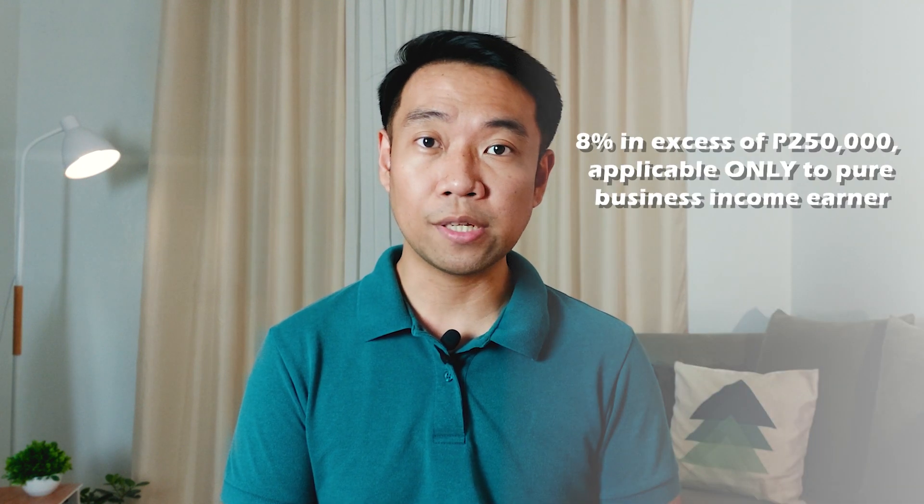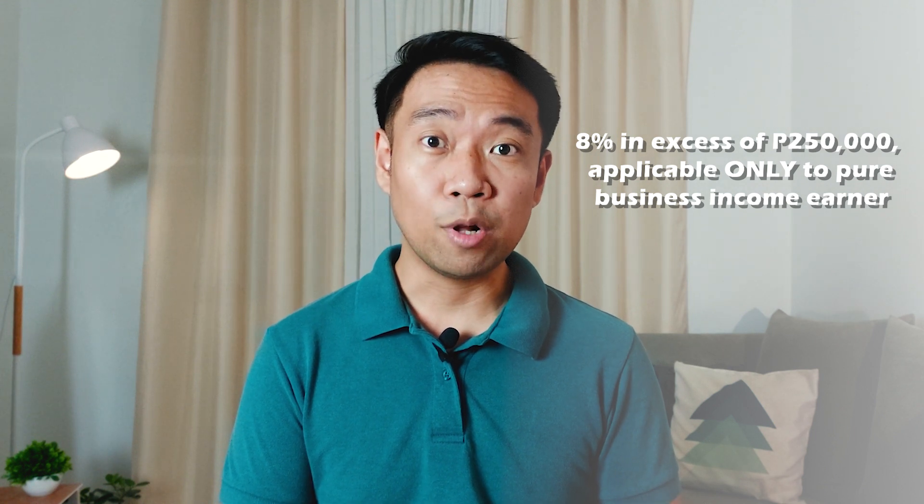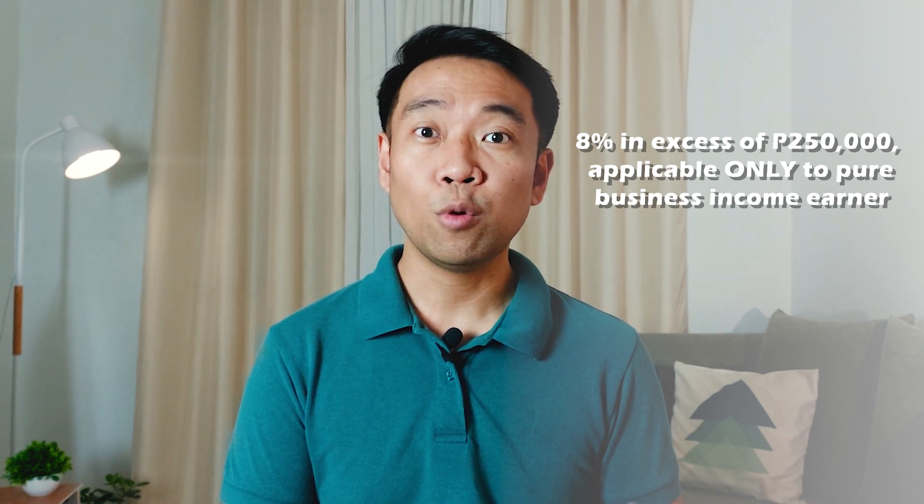One very important thing to note is that the 8% in excess of $250,000 is only applicable for pure business income earners. You will notice in our computation in our illustrative problems that the 8% is multiplied directly to gross sales or gross receipts. The reason for this is that the $250,000 is already incorporated in the graduated tax rates when computing the tax due for the compensation income.